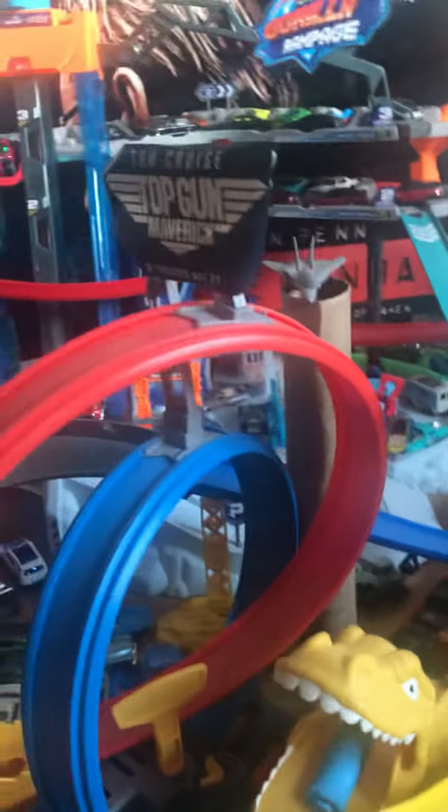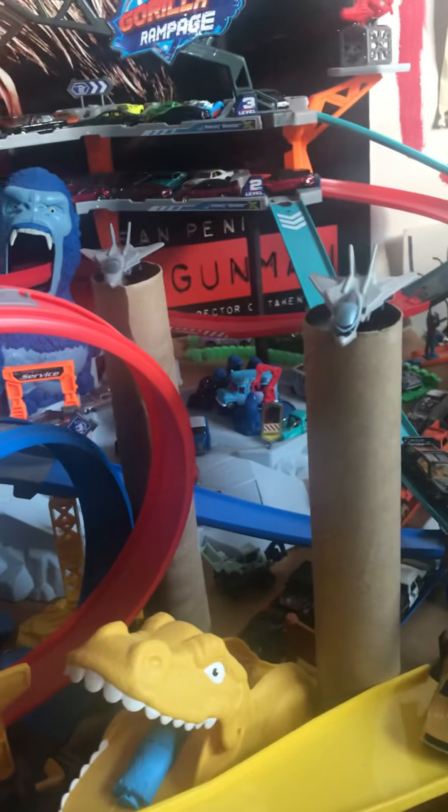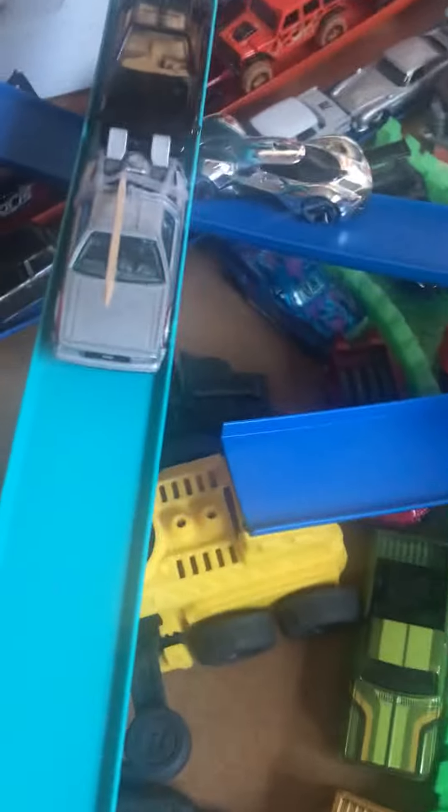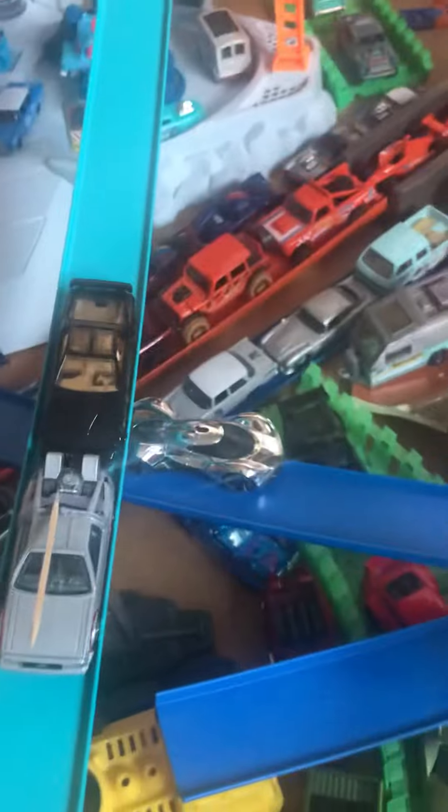As you can see, I have a dinosaur that's about to chomp on an atomic bomb. Right above, you have the Top Gun airplanes — both 1986 and 2022. You have Marty McFly and Michael Knight getting ready to time travel. Marty's got his thing; he's ready to time travel.